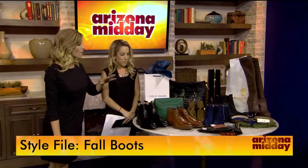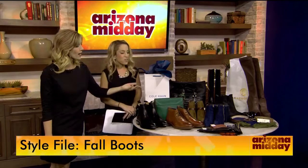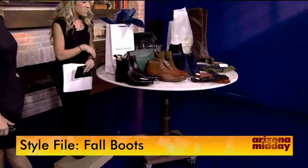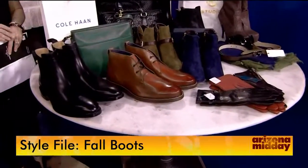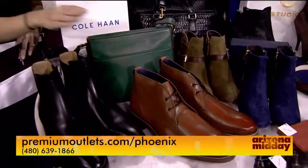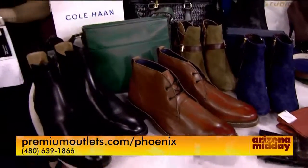All different lengths are in — different heights and different textures, too. I noticed on the table you have a lot of different ones. Even guys' boots are in. I love the blue suede. There's everything from suede to leather, all different colors. I'm really loving the emerald forest green and the royal blue over there. This chukka boot is really in — these are from Cole Haan, and I heard they make the most comfortable boots.